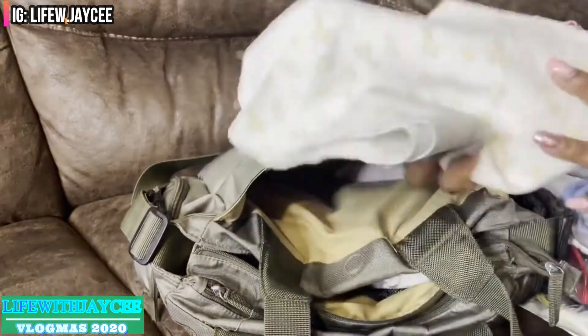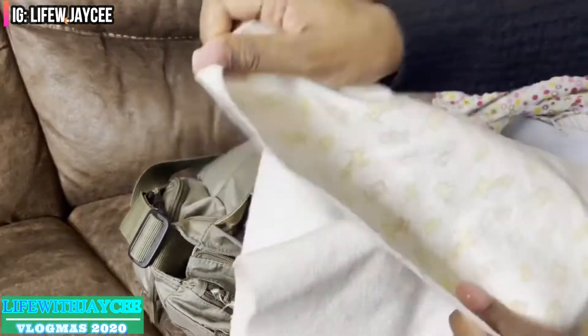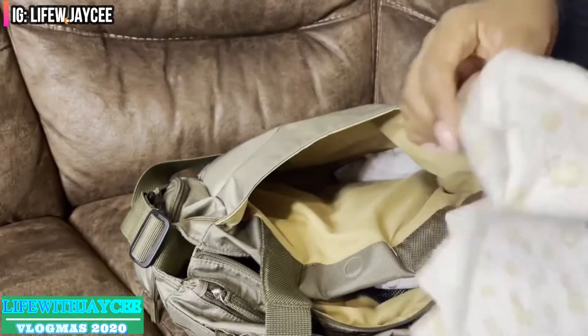I replaced the changing pad with this cover-up. It's a very thick material and it opens wider than the changing pad, so I have a few of them and I just switch it up when it gets dirty.